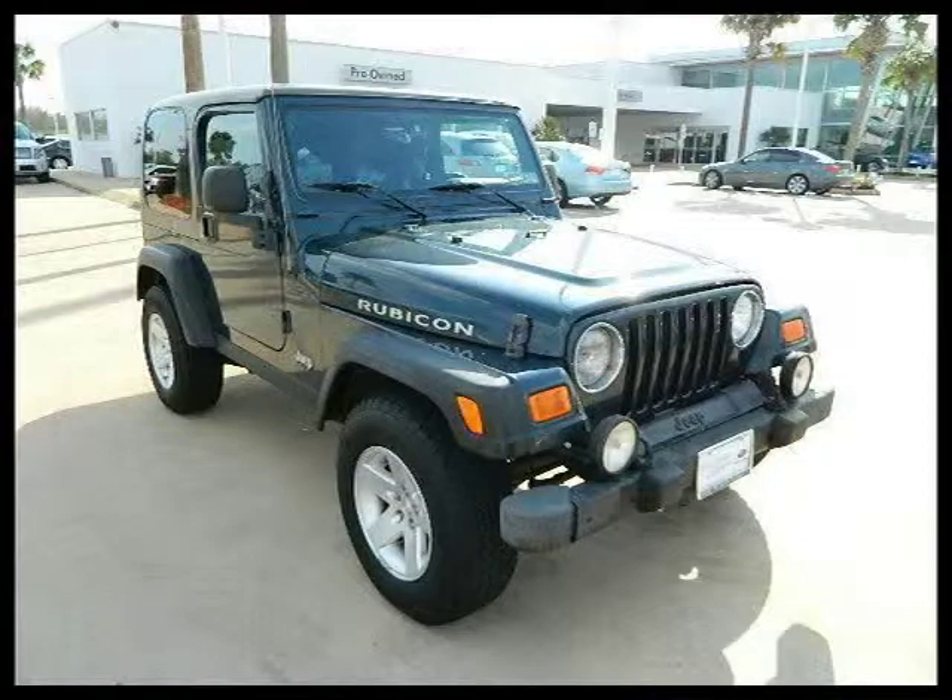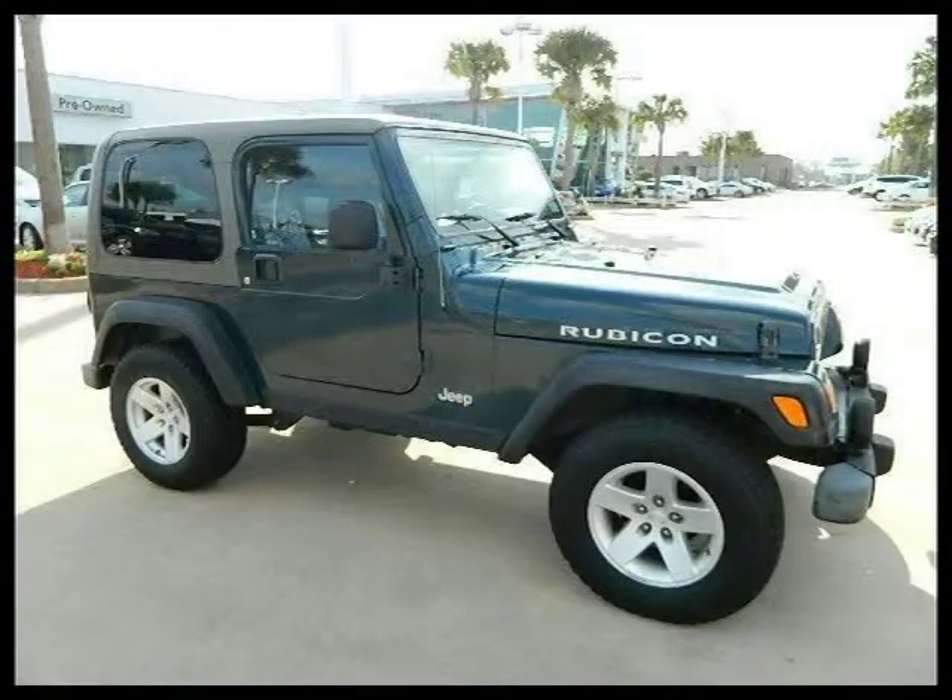This 2006 Jeep Wrangler Sport Utility is located in Houston, Texas and has 64,932 miles on it.